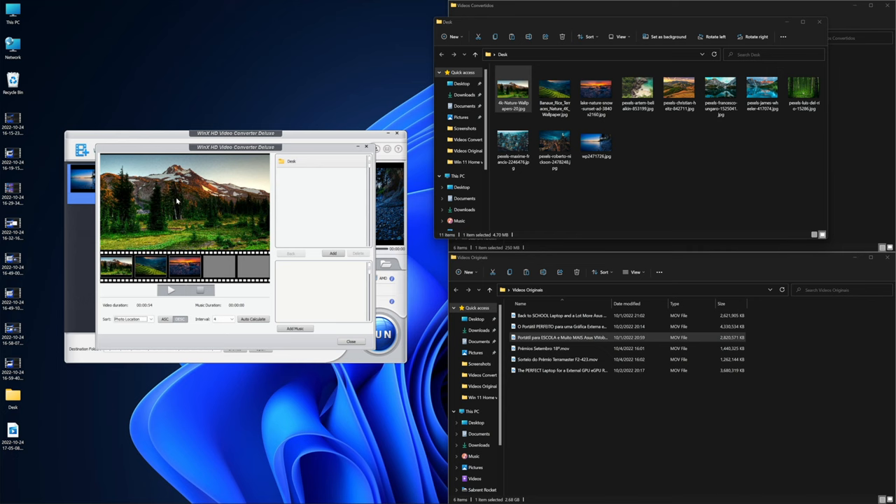Basically, this is it regarding WinX HD Video Converter Deluxe. It is a great tool, especially for compression to save space. In conclusion, if you are in a situation with a slow internet connection and are constantly uploading video files, this is a great investment. There will be a link down below — I would probably select the lifetime option, although there is an annual mode as well. The other situation is if you have a lot of multimedia and need to save on storage, this might be a great solution there too.